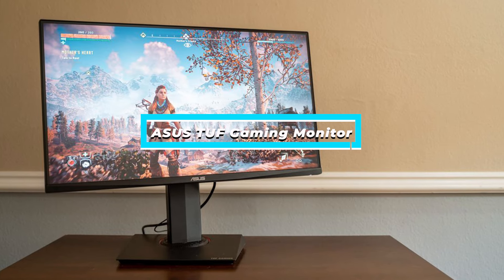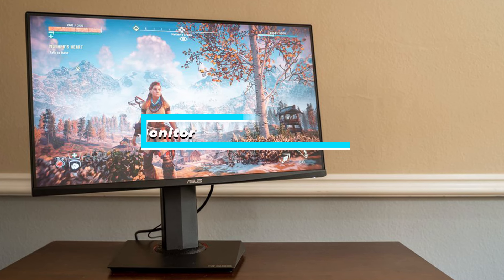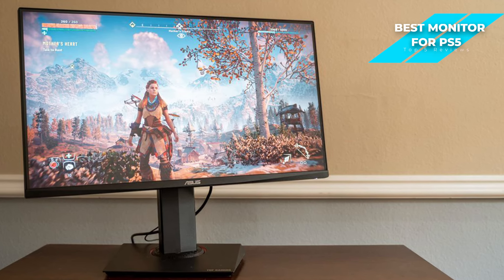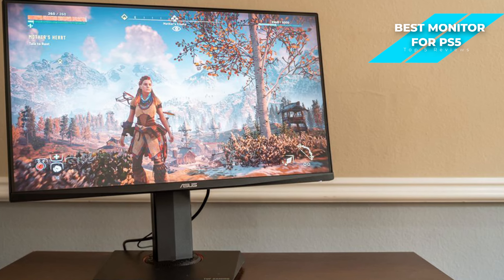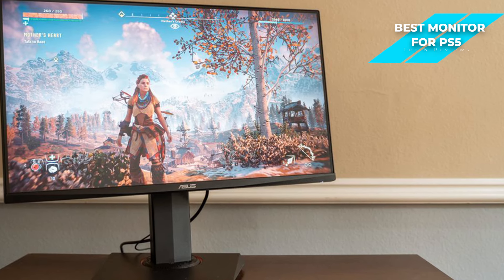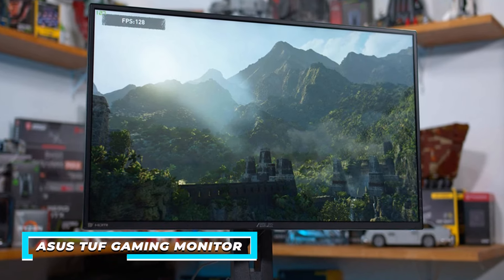First, I have the Asus TUF Gaming Monitor. The Asus TUF Gaming Monitor stands out as an ideal display for PS5 gaming. It offers stunning visuals with its high refresh rate, low input lag, and HDR support. If you're looking for a responsive and immersive display for PS5 gaming, the TUF Gaming Monitor might just be the best pick for you.